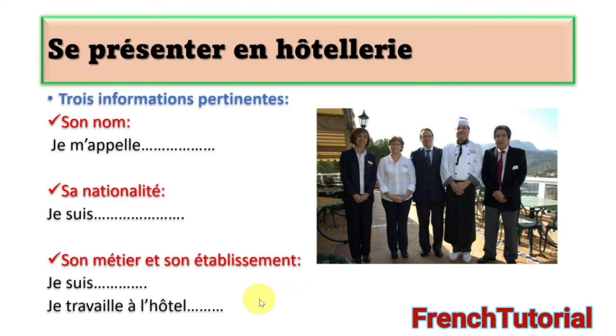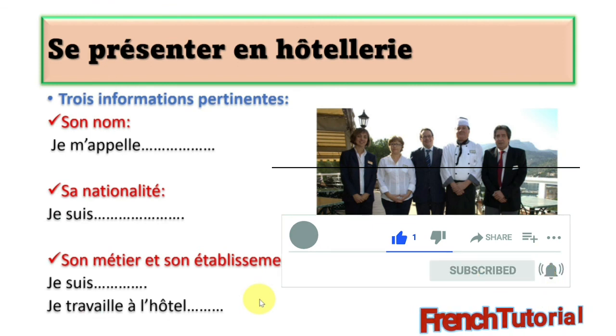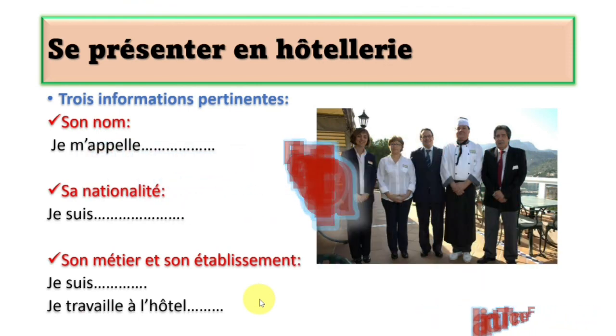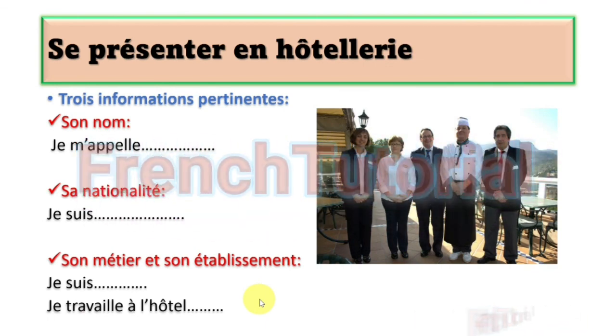That is where the lesson for today comes to an end. Merci beaucoup d'avoir resté avec nous. If you haven't subscribed to our channel, please hit that subscription button so that you'll be notified immediately when we have new videos uploaded. Merci, merci, merci beaucoup. Et à la prochaine. Au revoir.